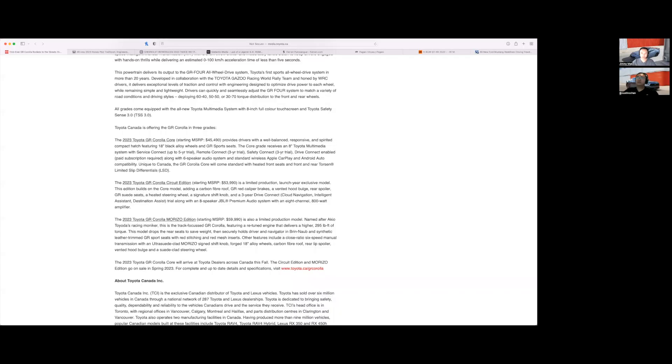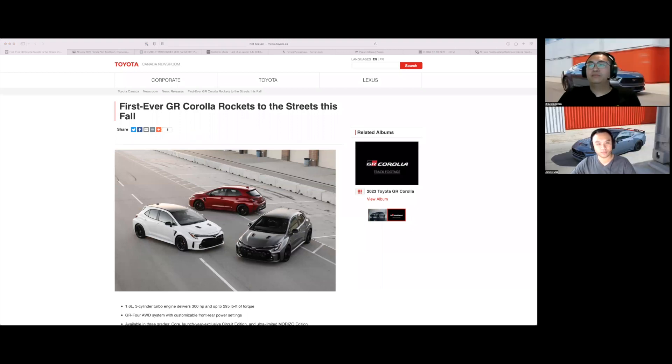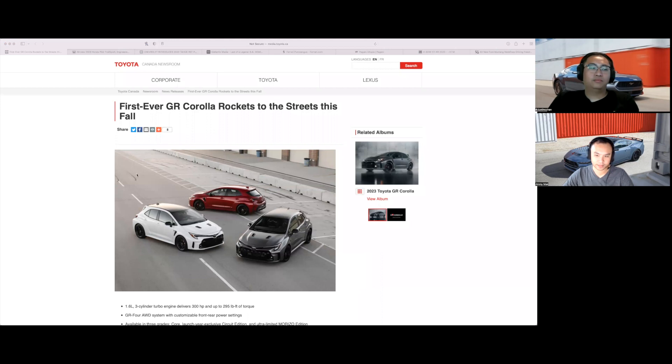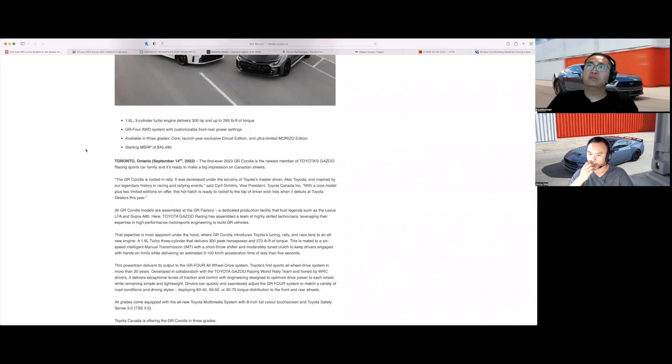First off, we've got to talk about the GR Corolla. We've talked about it already — like three or four times — but this is one of the most important aspects: pricing. Pricing was announced for Canada and the US. It starts at $37,000 US or $45,500 Canadian. Pretty good for an all-wheel drive car — right in line with the Golf R.